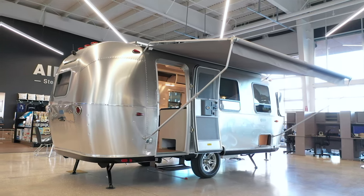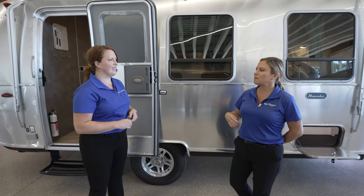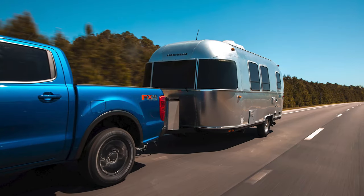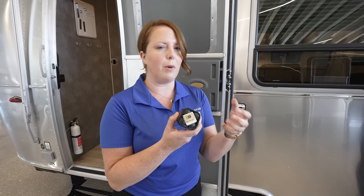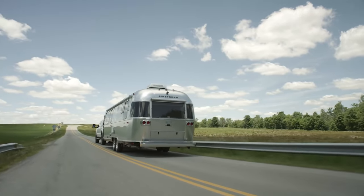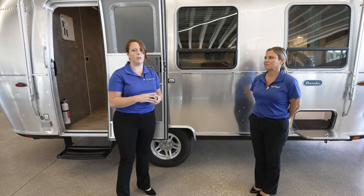The next thing to talk about is how well Airstreams actually tow. Airstreams have an independent suspension and a rubberized torsion axle, which really eliminates a lot of squeaking and extra vibration going down the road, adding to that smooth tow. With the independent suspension, if you hit a pothole, only one of those wheels dips down and you keep on going — a nice, smooth, comfortable tow.